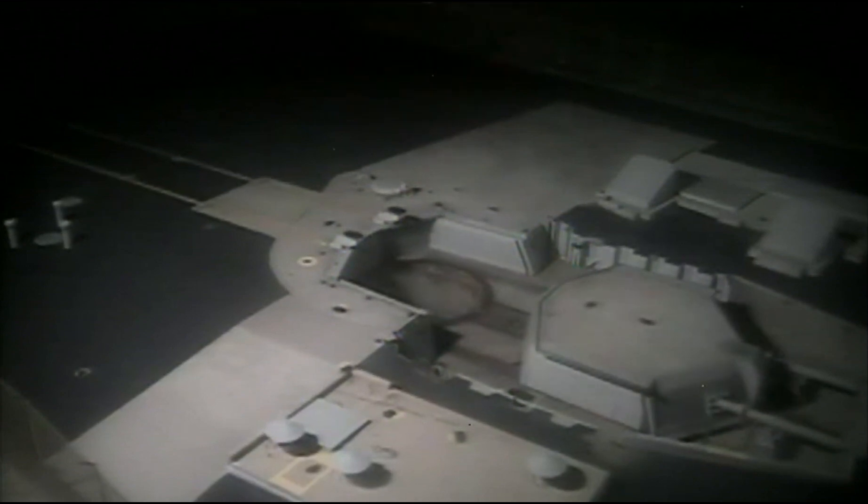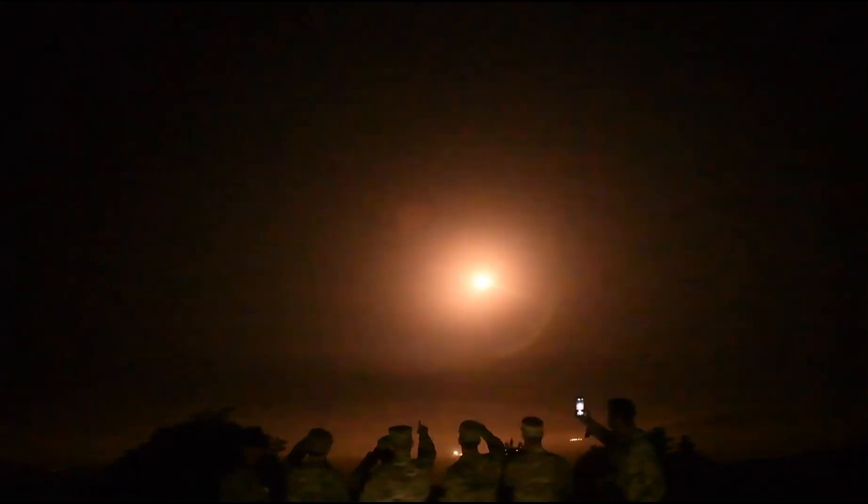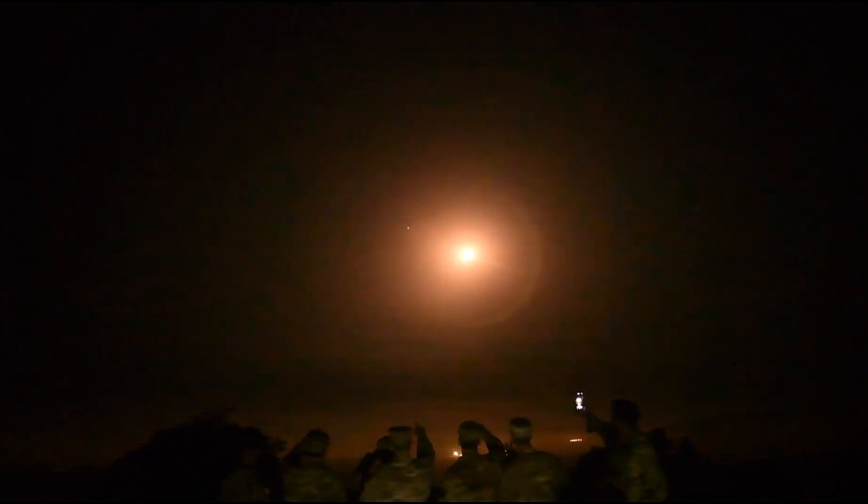Developed in the 1960s and first deployed in 1970, the Minuteman III is the third and final iteration of the Minuteman Intercontinental Ballistic Missile series. It was designed not only to strike targets across the globe within minutes, but to be launched from hardened underground silos virtually invulnerable to a first strike. The Minuteman III is a three-stage, solid-fueled ICBM capable of traveling over 13,000 kilometers.